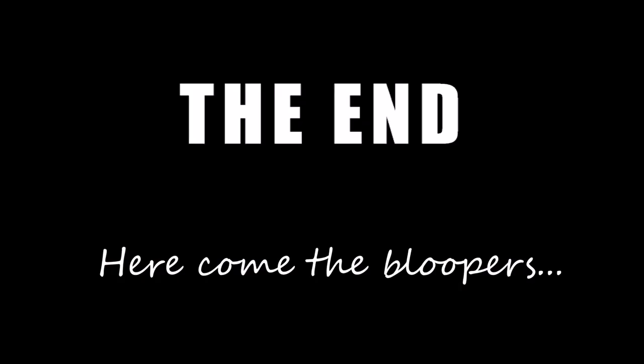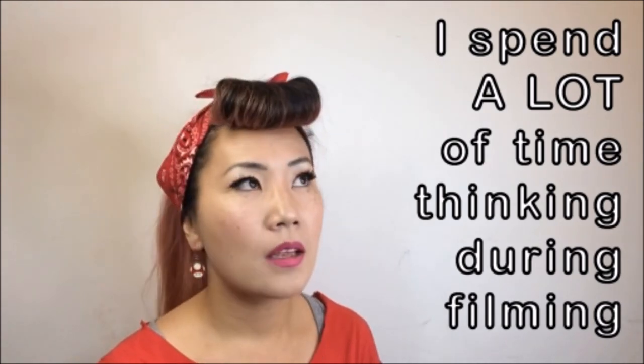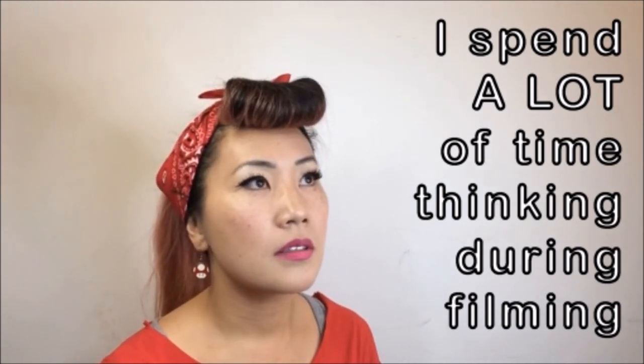I think that's a wrap. Thanks for watching. I've been Jo and I'll see you next time.